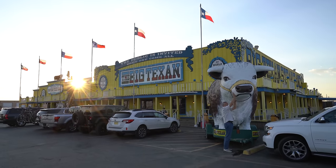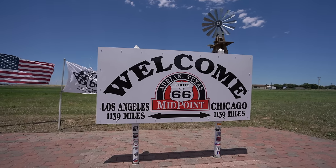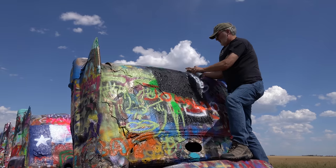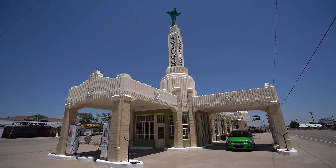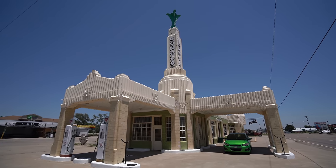That's it for our time on Route 66 in New Mexico. You can see the Texas video next week or in the description if it's already been posted. Thanks so much for exploring with us, and go to throughmylens.com for more information on all of these Route 66 spots.